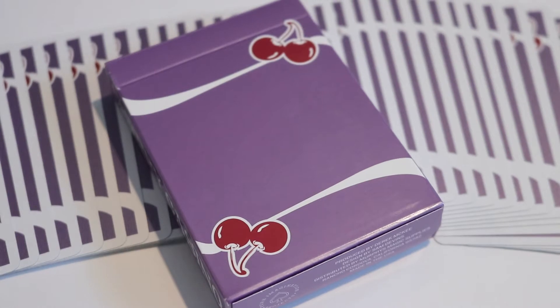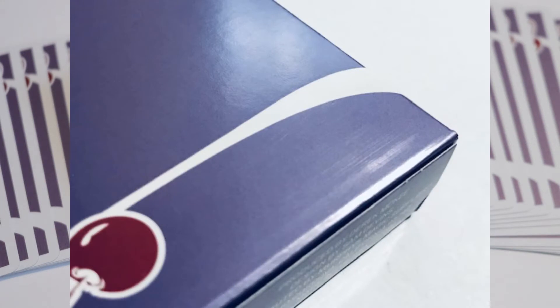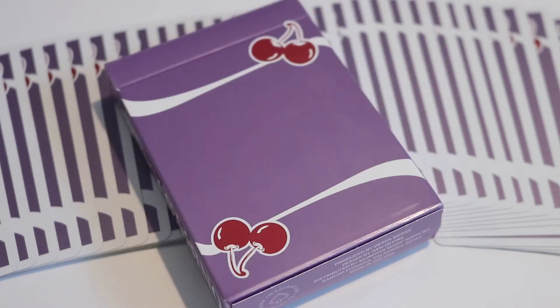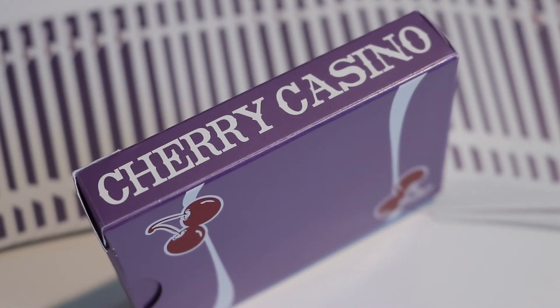The front and back sides of this deck are identical. The minute you look at this deck you're going to fall in love immediately. Whether you're new to this series or already an avid collector, you're going to see the two swooshes — the two-way back design — along with those white swooshes and the beautiful iconic cherries in each of the corners in that nice metallic red.